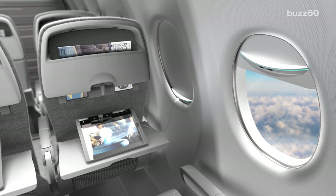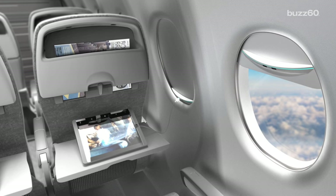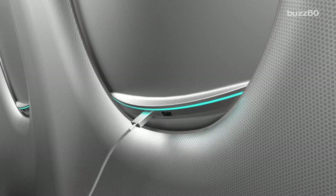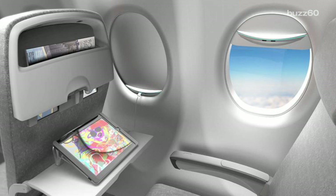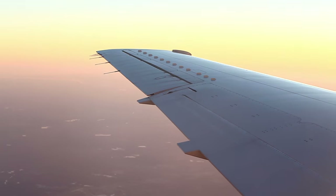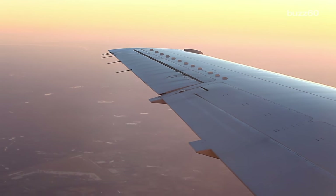It looks like a regular shade, but it would have a solar panel on the outside to receive light. In their designs, the shade would be equipped with a wired or wireless charging port, but that's only for the window seat. According to the Wall Street Journal, when it's dark outside, the solar window shade won't work at all.